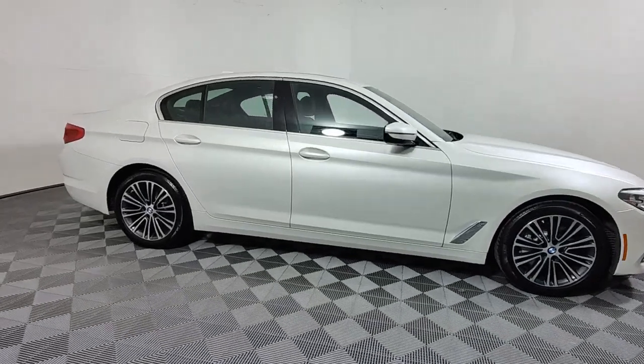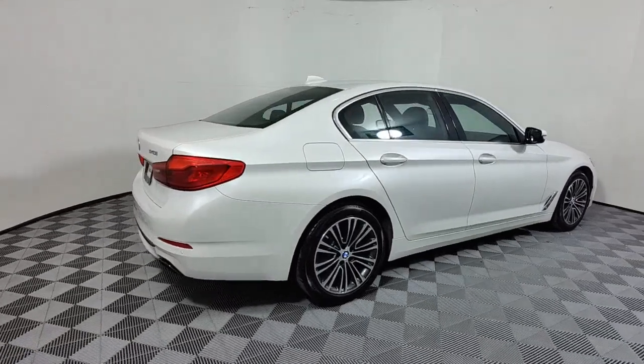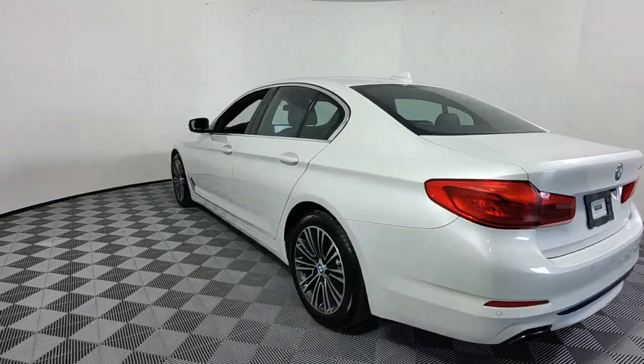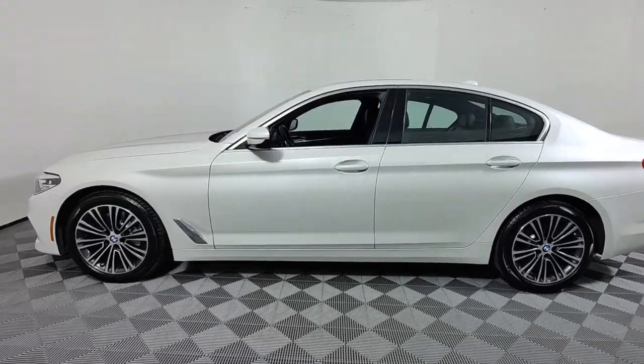You will love the features of this 2019 BMW 540i. With less than 80,000 miles on the odometer, this vehicle provides excellent value. This vehicle delivers the style, comfort, and efficiency you need to meet the needs of today's lifestyle.